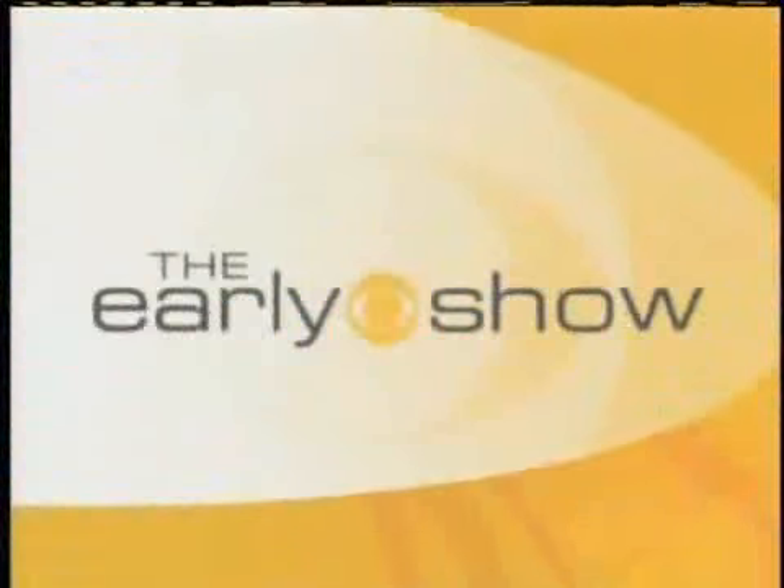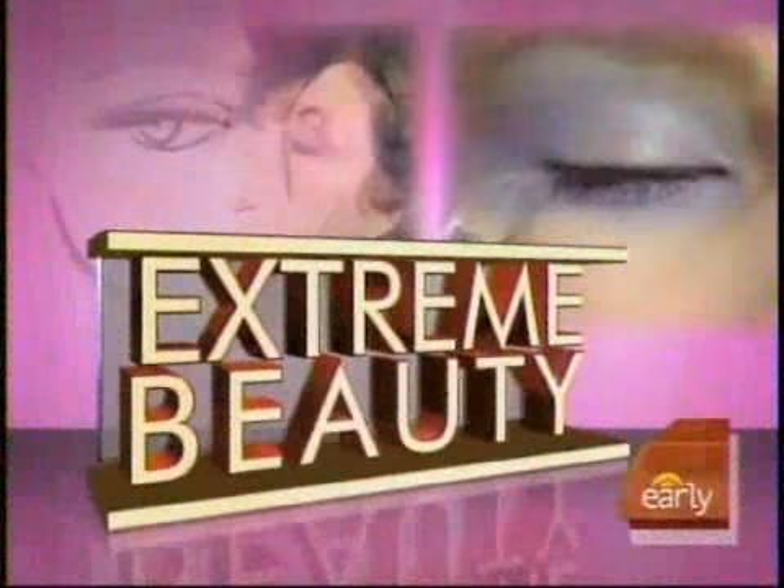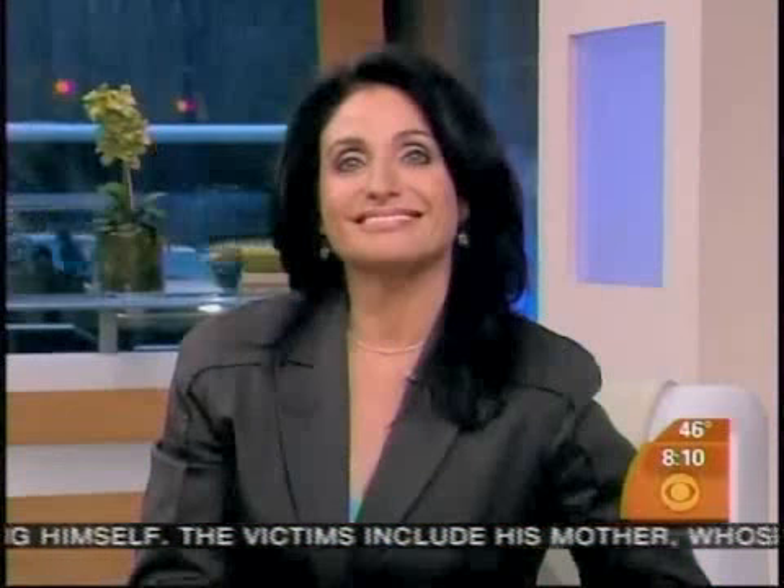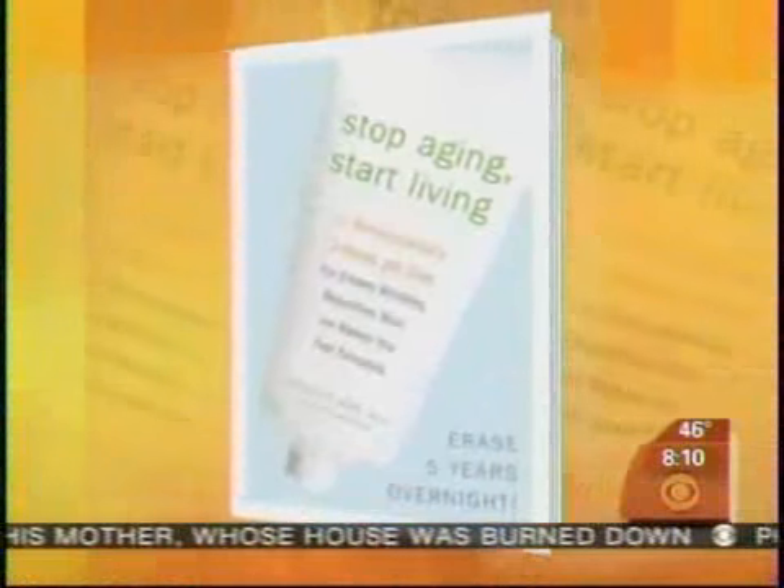Starting up a brand new day. This morning on our series Extreme Beauty: Injectable Fillers. Here to tell us what they are, Dr. Jeanette Graff, author of Stop Aging, Start Living. Good morning, Jeanette. Good morning.